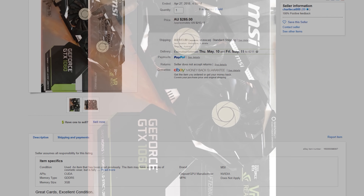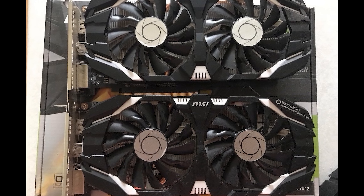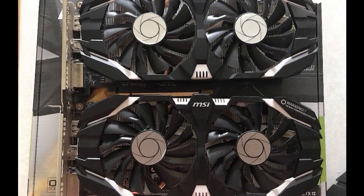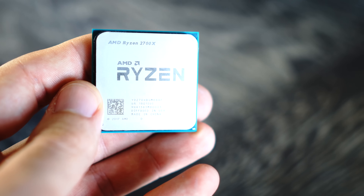DDR4 memory is also coming down in price, and there are some really good options out there, especially with the launch of the new Ryzen CPUs — the Ryzen 7 2700X, for example — great value for money. With all this information, I've realized that maybe the dawn of new parts is back again.